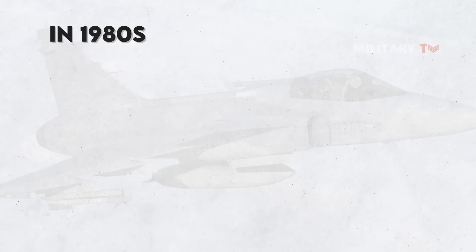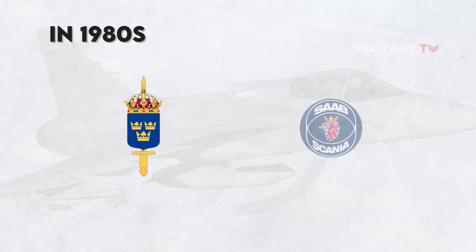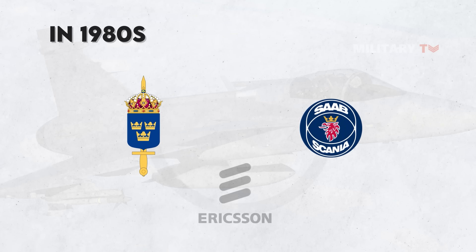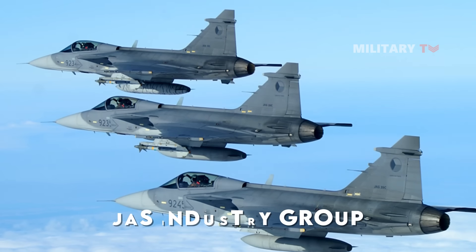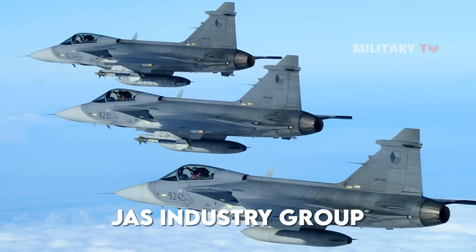Then, in the 1980s, the industrial arm of the Swedish Armed Forces, consisting of several big corporations like Saab Scania, LM Ericsson, and Volvo Flagmotor, established the JAS Industry Group as a joint venture.